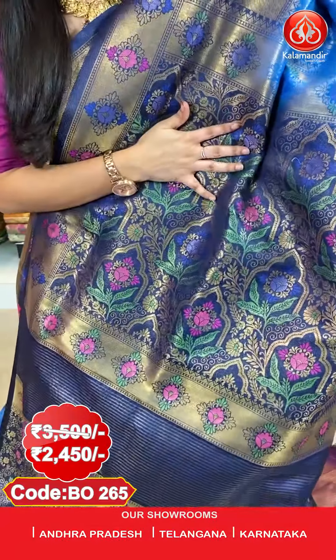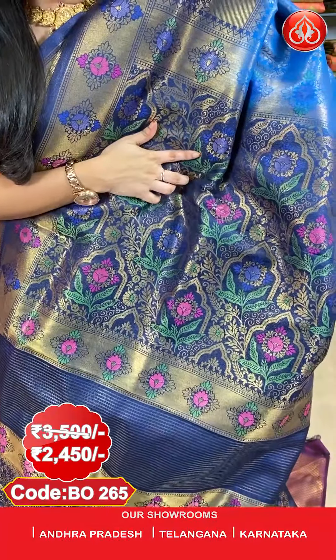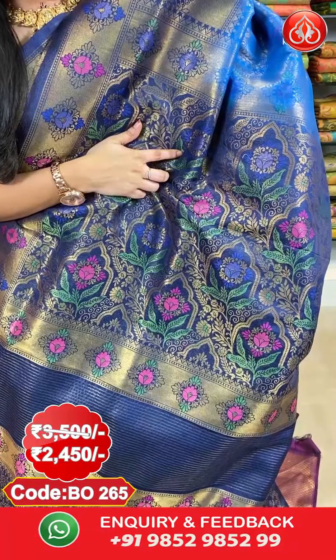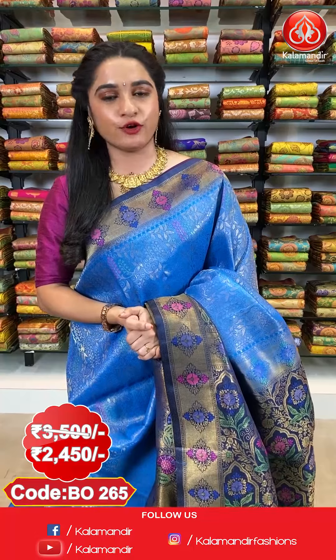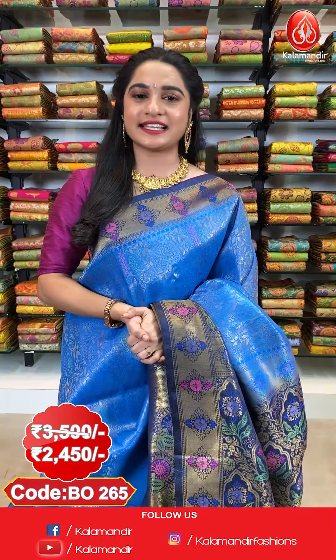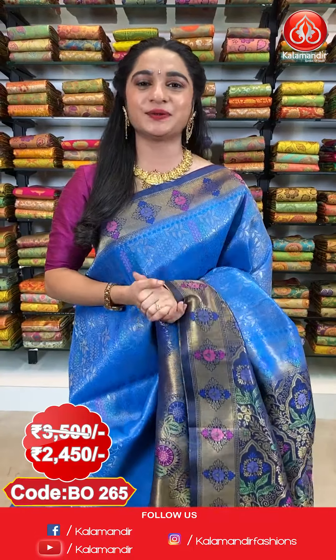And here comes the pallu — a contrast pallu with floral jal in golden zari and mina. The saree is paired up with a contrast brocade blouse. Saree code BO265, actual price 3200 and offer price 2240 rupees. To purchase, take a screenshot along with the code and send it on our WhatsApp number 9852952999.